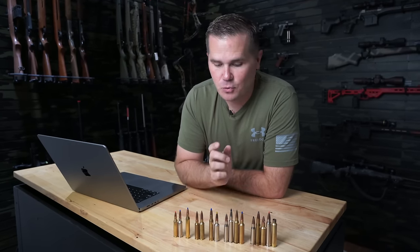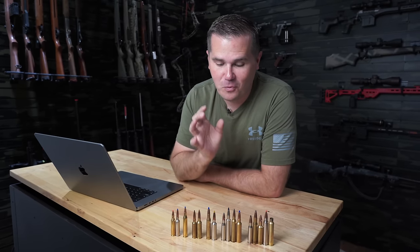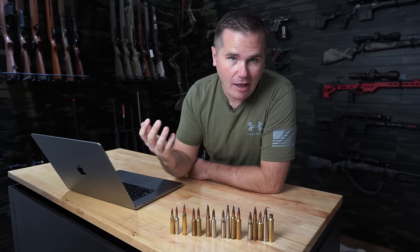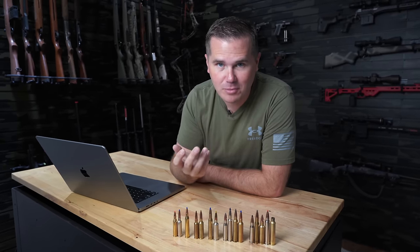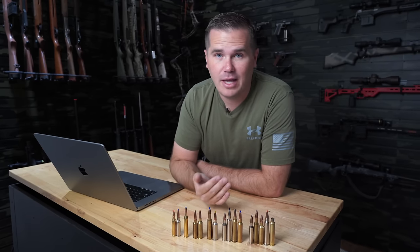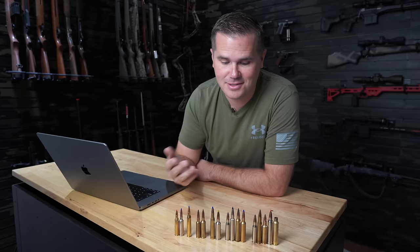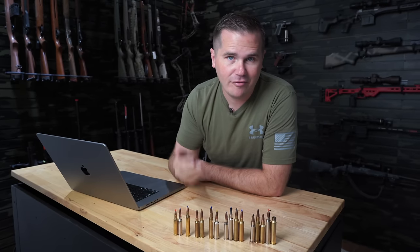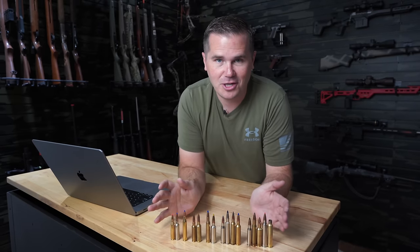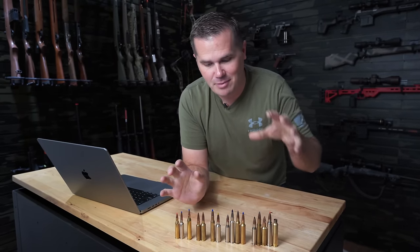Today we're talking about the best Western big game hunting cartridges. Western hunting has different needs — bigger game like elk than you'll find in most Midwest or Eastern states. You'll very frequently have long, open shots across canyons or valleys, so you want something very flat shooting and resistant to wind drift. If you're getting started in Western hunting and want a rifle ready, today's video is about the cartridge.